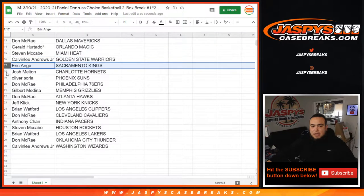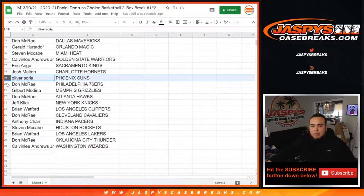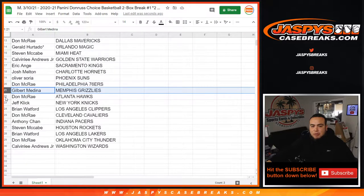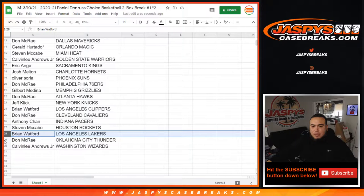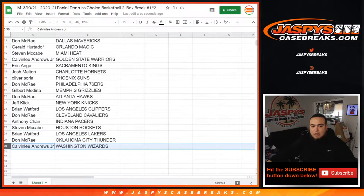You have the Kings. Josh with the Hornets. Oliver with the Suns. Don with the 76ers. Giveaway with the Grizzlies. Don with the Hawks. Jeff with the Knicks. Brian with the Clippers. Don with the Cavs. Anthony with the Pacers. Steven with the Rockets. Brian with the Lakers. Don with the Thunder. And Calvin Lee with the Wizards.